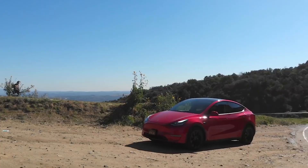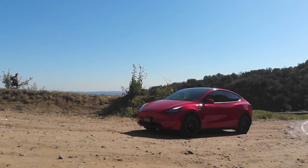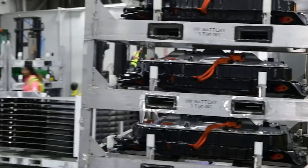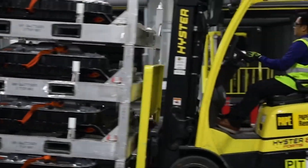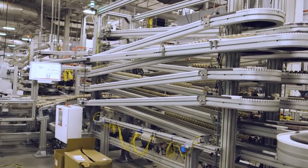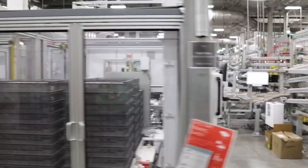Once you get past the issue of the high price, there's the second big problem of the weight. Lithium-ion batteries are so heavy that it's impossible to make lightweight cars with them. The Model 3 Tesla cars use 50 kilowatt-hour lithium batteries that weigh around 475 kilograms. The bigger models use even heavier batteries, weighing over 530 kilograms.